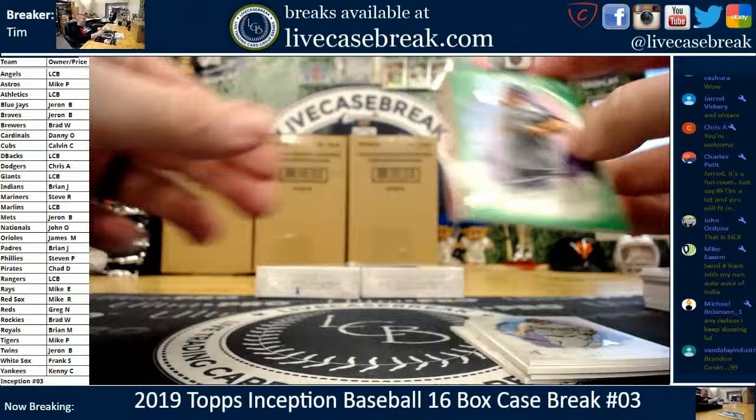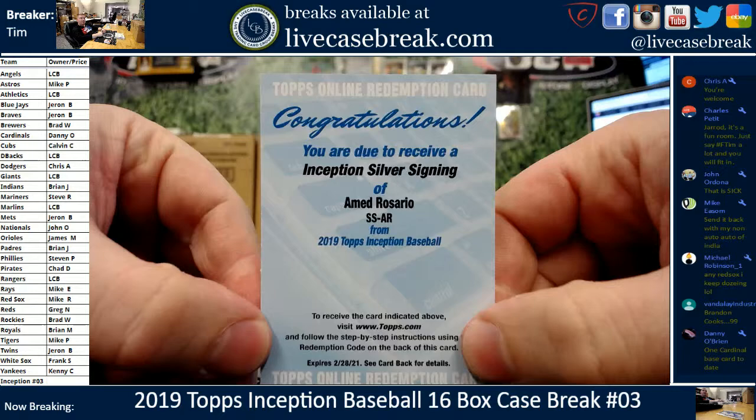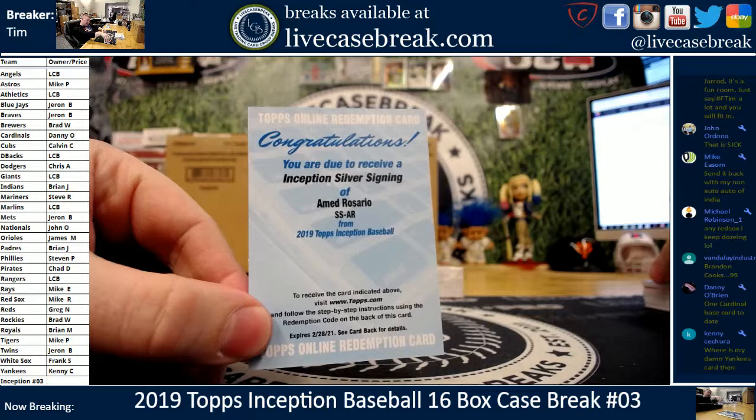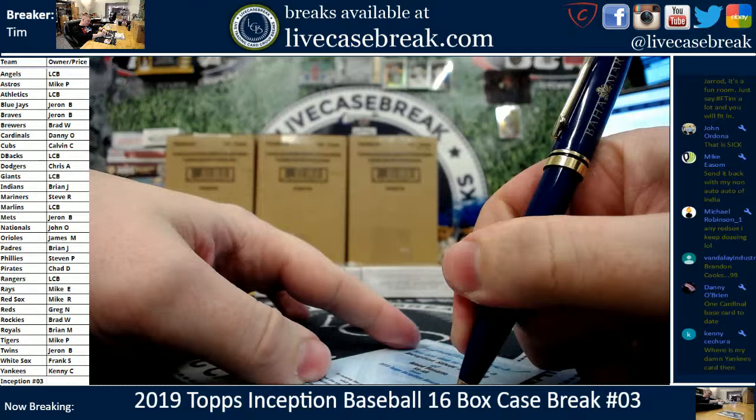Brandon Cook's at a 99 — seriously. That's why I hate keeping teams, that exact reason right there. Redemption. Ahmed Rosario. We got two case hits this case — three, actually. Two silver signings, a jumbo patch auto. Ahmed Rosario goes to the Mets, of course. Silver signings.